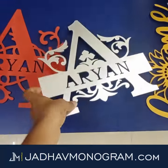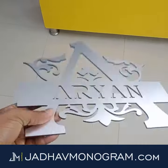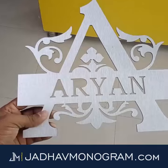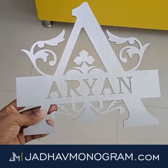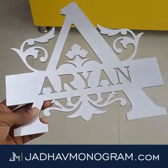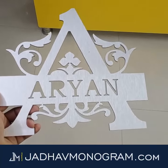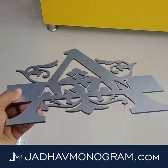Hey guys, this is Viral from jadhavmonogram.com. You can see we have beautiful monograms, all made with quality aluminum composite material. You can have any letter of your name for your parents, for yourself, or even for couples, for kids, and you can engrave your name like that. This is Aryan. You can have any alphabet — it's a very quality product, as you can see.